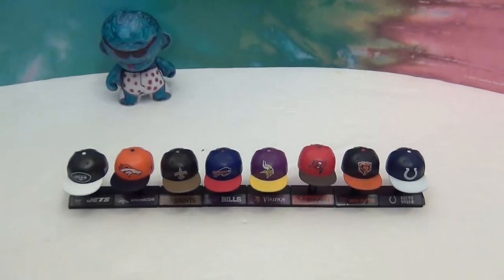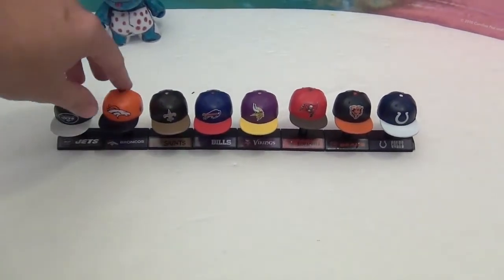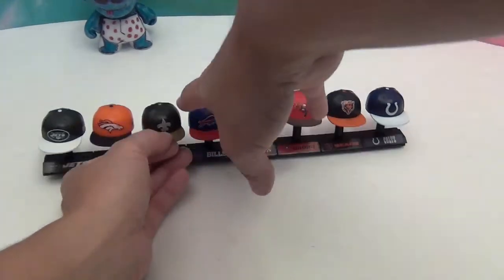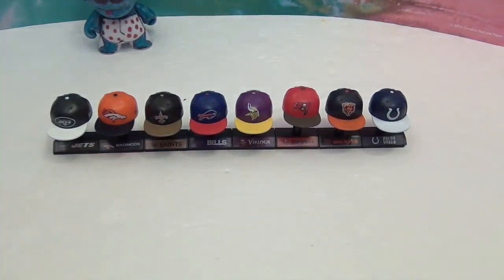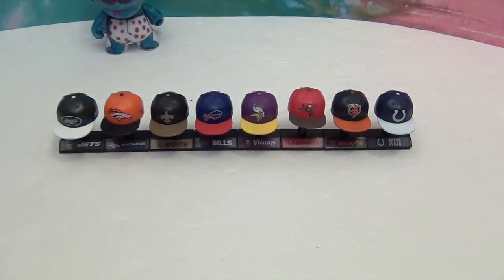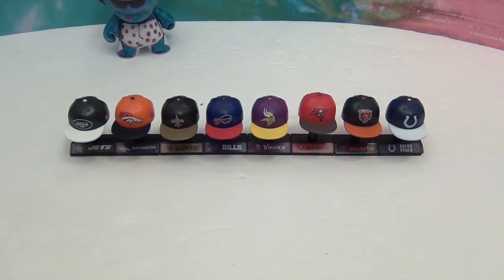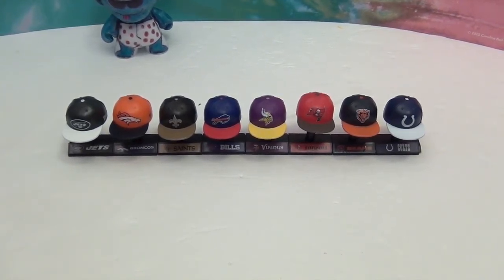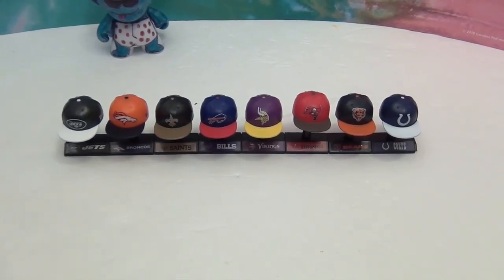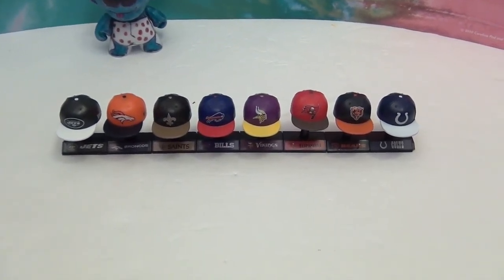None of these were our first or second choice teams, but favorites from what we got would be the Colts — since our son played on the rec league Colts — and the Buffalo Bills, since both our sons' teams are red, white, and blue. Let us know which team is your favorite and what you think of these Mad Lids! Comment, like, subscribe, and we'll see you next time!